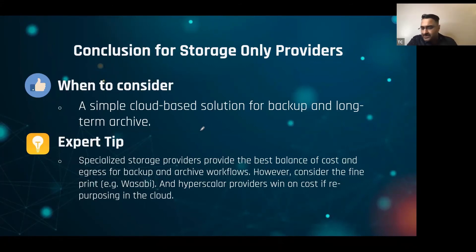When you're considering these storage-only providers for a simple cloud-based backup and archive target, they're good options to go with. The expert tip here is: consider the fine print. Wasabi's egress policy is accurate — it is zero — but it does come with fine print, so make sure you read it.